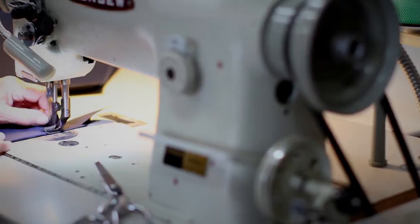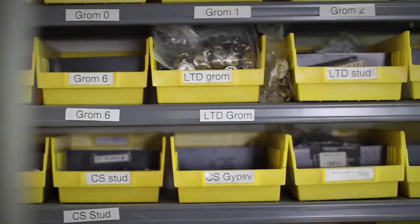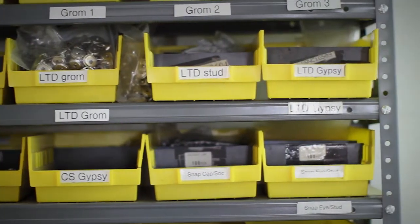We've actually worked with TriVantage for a number of years. We order everything from fabric and zippers to binding and hardware. It's the one place that we know we can always go to.